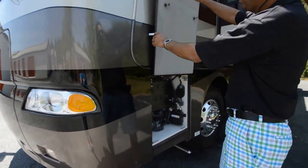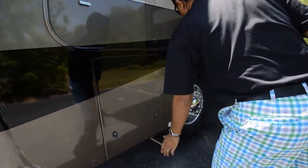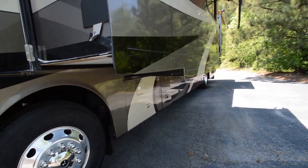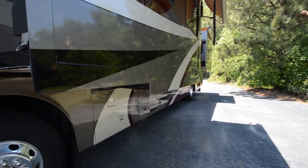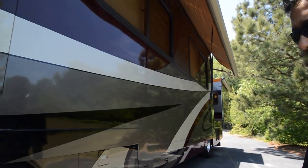In the back you have an ISL Cummins 8.9-liter, 370-horsepower turbo diesel engine that was also serviced — new oil filter, both fuel filters (primary and secondary were changed), and air filter was changed. So this coach is completely serviced and road ready.